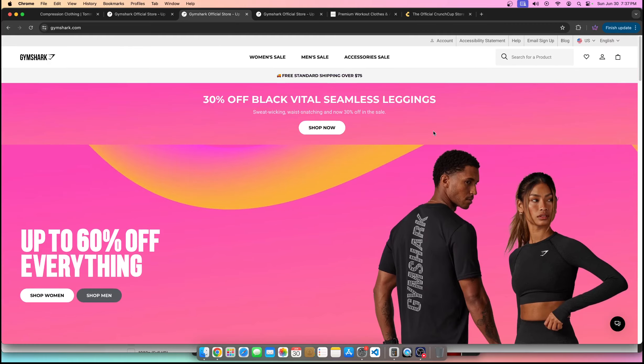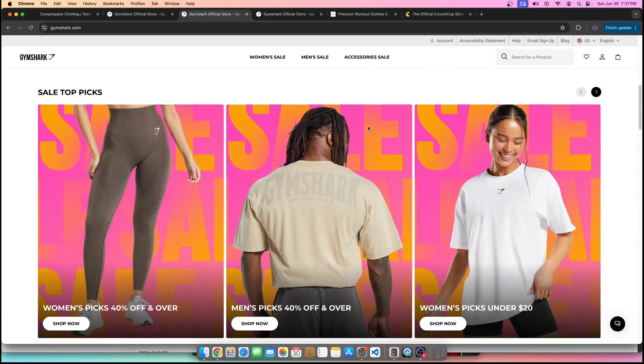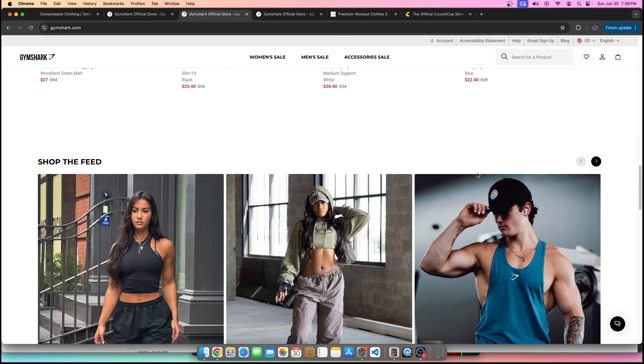For Gymshark, their latch is their ability to network with social media influencers. They've been successful at this since the beginning of their business. Many years ago, they figured out who the top fitness influencers were on YouTube and Instagram, and they hired them to become models for the brand. Through that, they leveraged the audience of those influencers to sell their products.